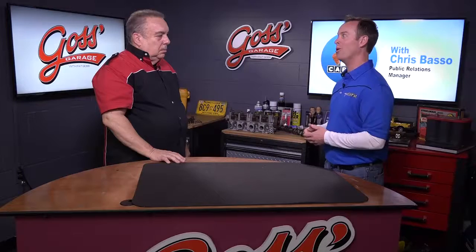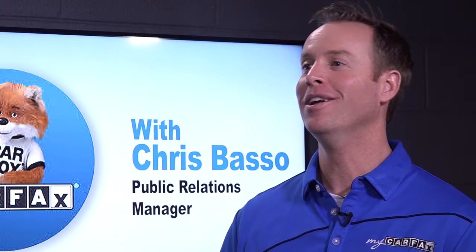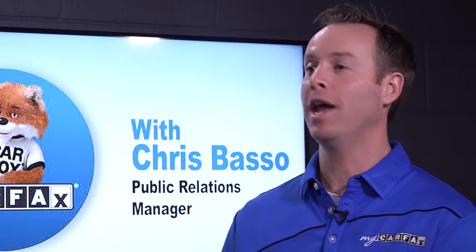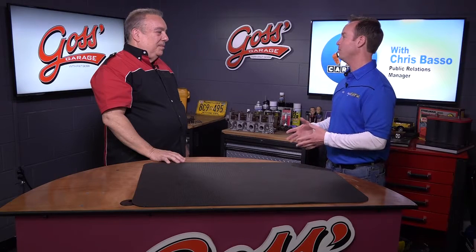You can find out everything that's been reported to Carfax and make a smart buying decision — or just as importantly, walk away. A lot of these super cheap deals are not so good in the end. If it looks too good to be true, it probably is, and an ounce of prevention is worth a pound of cure — and that's where Carfax and your mechanic come in to help you out.